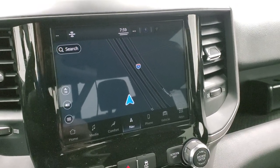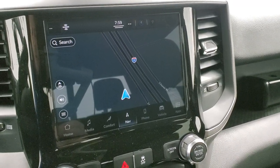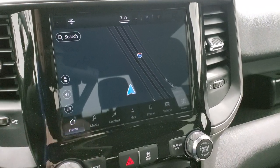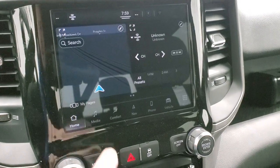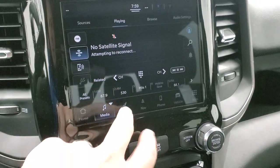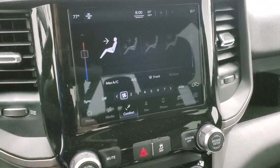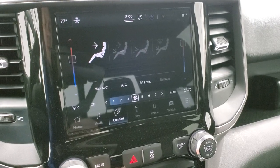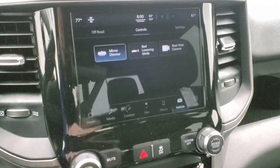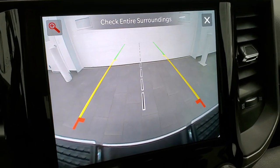The Uconnect 5C radio gives you AM, FM, and SiriusXM radio, plus the factory navigation system. I've read this radio is five times faster than the 4C, and it runs on Android. You have your home screen, dual screens, radio, and comfort settings. You can do your climate controls here as well. Turning the ignition on, you can see dual climate controls, vehicle information, bed lowering mode, and the backup camera.